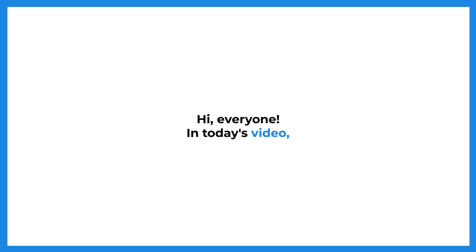Hi everyone. In today's video we are going to learn words related to the office. You will be presented with pictures of the words, along with example sentences demonstrating their usage. We hope this video will be helpful for you in your career and in your relationships with your co-workers.